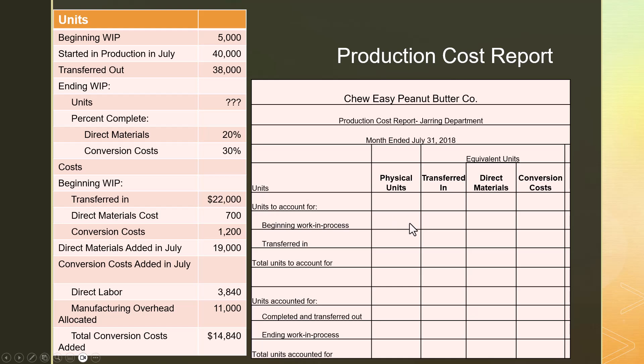Start with how many physical units you have. We had 5,000 in beginning WIP. Then 40,000 cases were transferred in during July, so the jarring department has to account for 45,000 cases. Of those 45,000, we transferred out 38,000 — those are the jars that went to finished goods since we're the last phase of production. If 45,000 came through and only 38,000 transferred out, the other 7,000 have to be in our ending WIP. We accounted for all 45,000 cases.